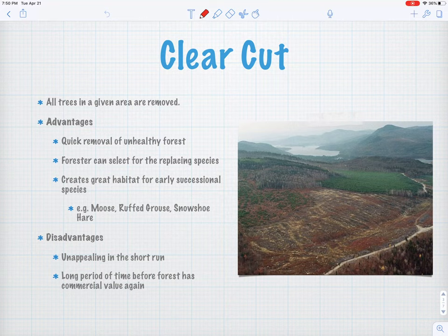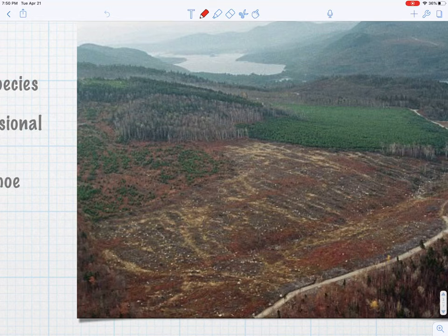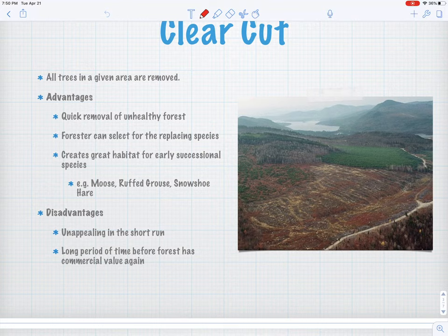The first one is an easy one — the clear cut. It makes sense in the name: all the trees are removed. We literally cut every single tree. Here's a good aerial image of a fresh clear cut — you can see bare soil, we have removed every single tree from that site. One advantage is you can quickly remove an unhealthy forest. There are bugs in Northern Maine — the spruce budworm — where foresters will select a clear cut just to cut every spruce and fir tree off a mountainside so the spruce budworm doesn't come in and wipe them out.